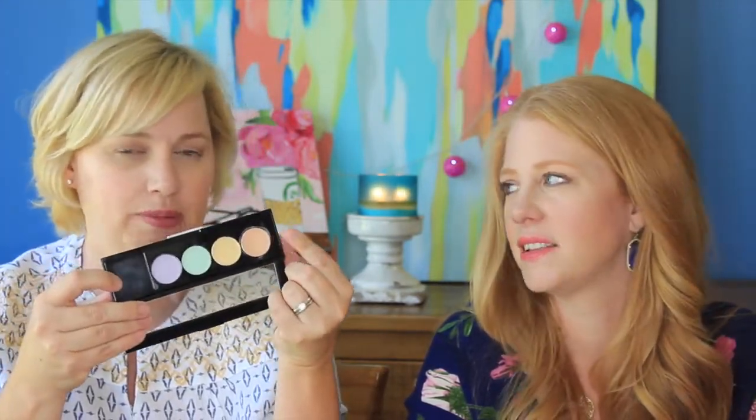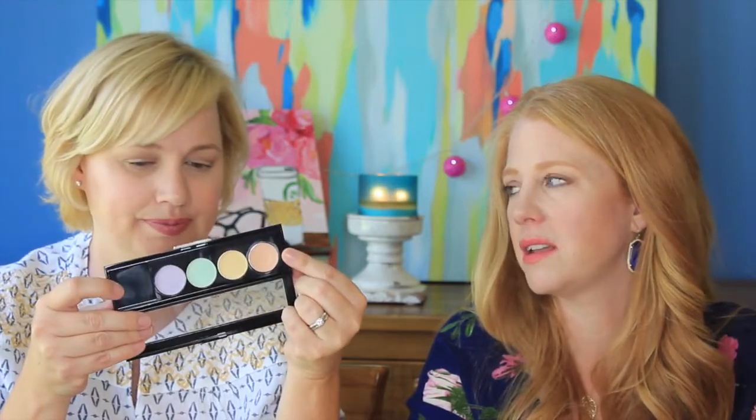I bought this way back when we did our huge drugstore haul. Kind of played with it, put it away, played with it some more. It is the L'Oreal Infallible Total Cover — it's basically a cream color corrector. This is for dark circles, yellow is for discoloration, and green is for redness. I really only use the peach one for dark circles. I did try the green for some breakouts the other day and I thought it was okay.